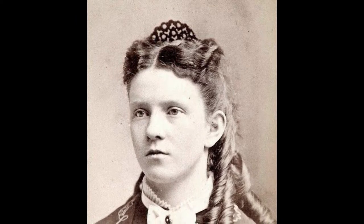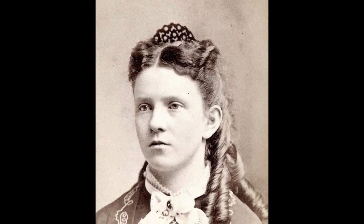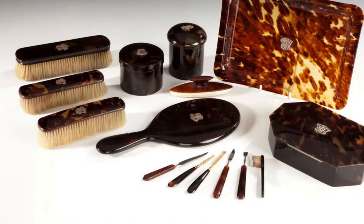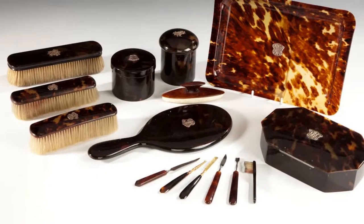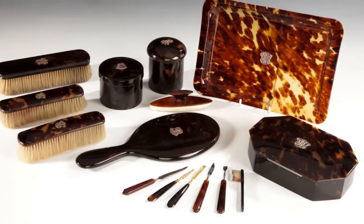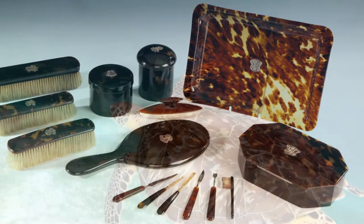You can still find hair combs today if you'd like to try to recreate a historic hairstyle, and now you can get them made from synthetic materials and not harm any turtles. Tortoiseshell was considered a luxury good in the ancient world, and up until the 1880s when the first type of thermoplastic, called celluloid, was introduced to the public. It was far cheaper than actual tortoiseshell goods, so quickly replaced it on the open market.